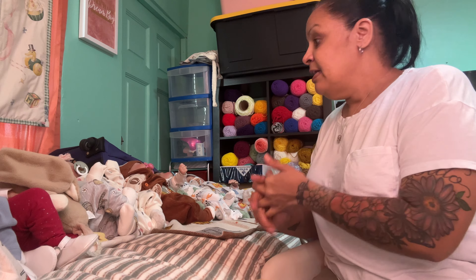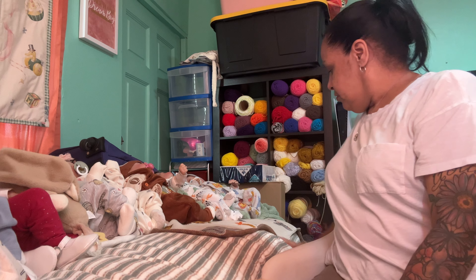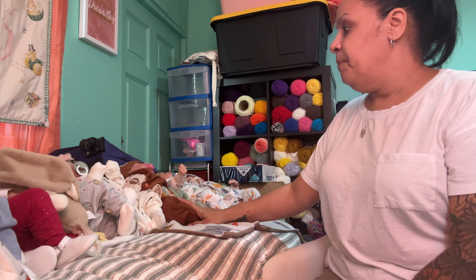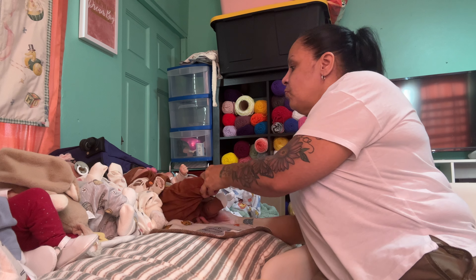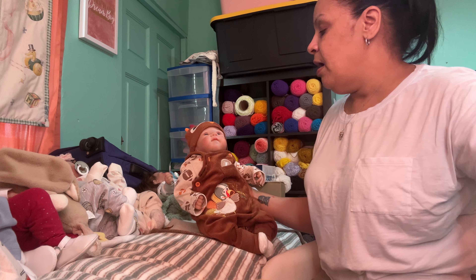I'm here to show you guys the babies. I got them all here — how they're dressed. There's a mosquito in this room that's been bothering me. Let me start with Oliver — he's got his sister's pacifier.